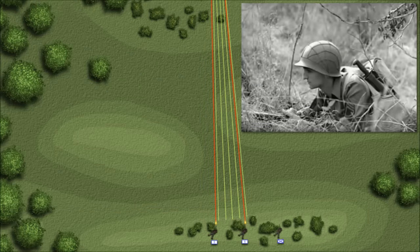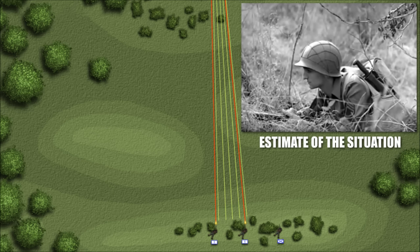The squad leader made a quick estimate of the situation. He had to decide whether or not the enemy position could be reduced by his squad alone. Generally, a single squad would not attack an entrenched enemy squad unless complete surprise was assured, as it was about the only advantage they had. A similar-sized defending force enjoyed several advantages of cover, concealment, firepower, and pre-selected and cleared fields of fire.